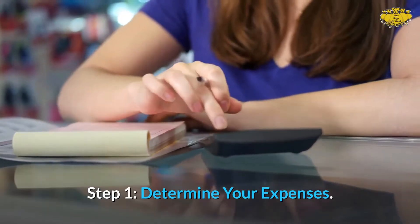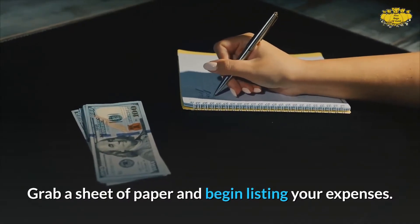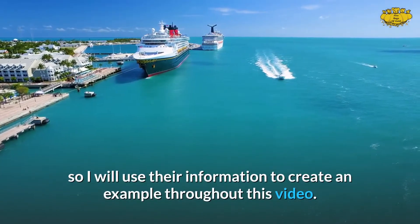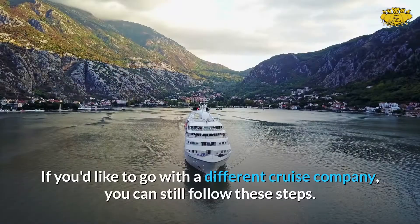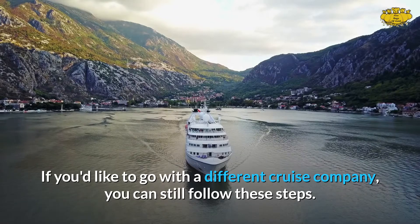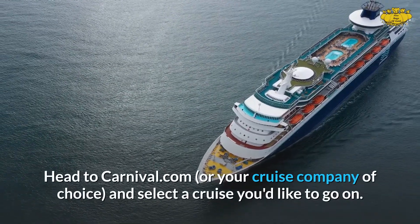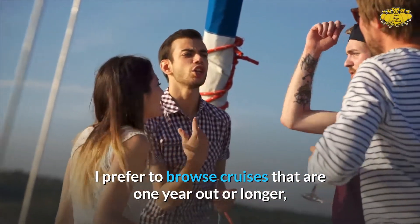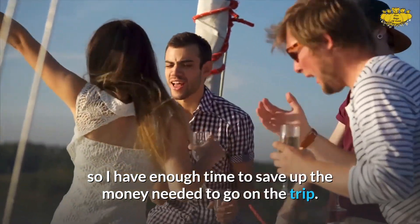Step 1: Determine your expenses. Grab a sheet of paper and begin listing your expenses. We prefer to cruise with Carnival, so I will use their information to create an example throughout this video. If you'd like to go with a different cruise company, you can still follow these steps. Head to Carnival.com, or your cruise company of choice, and select a cruise you'd like to go on. I prefer to browse cruises that are one year out or longer, so I have enough time to save up the money needed.